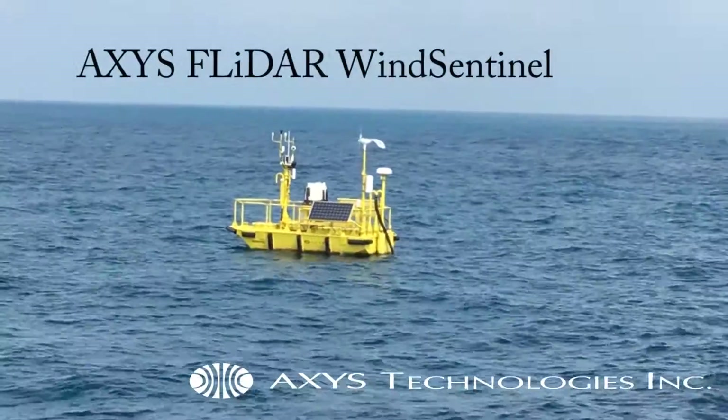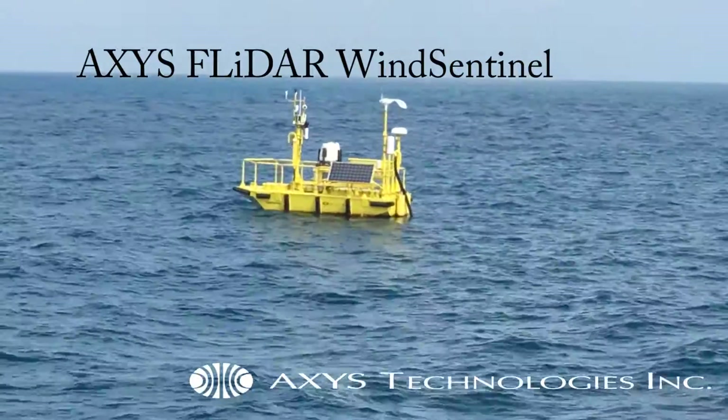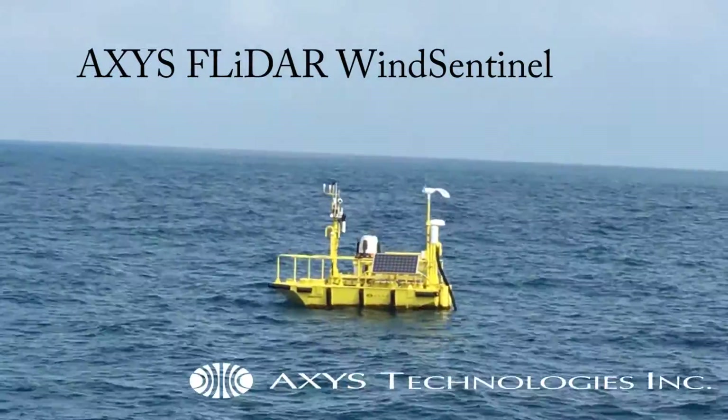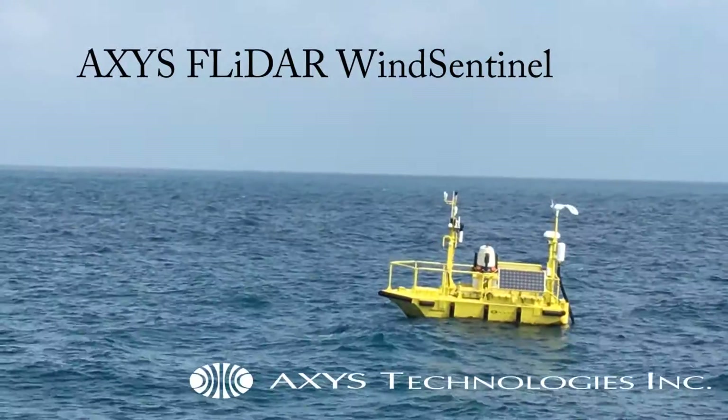The Axis Floating LiDAR Wind Sentinel Systems were developed to meet the offshore wind industry's need for accurate, reliable wind resource assessment data offshore. These systems offer a cost-effective and time-saving alternative to traditional fixed methods.